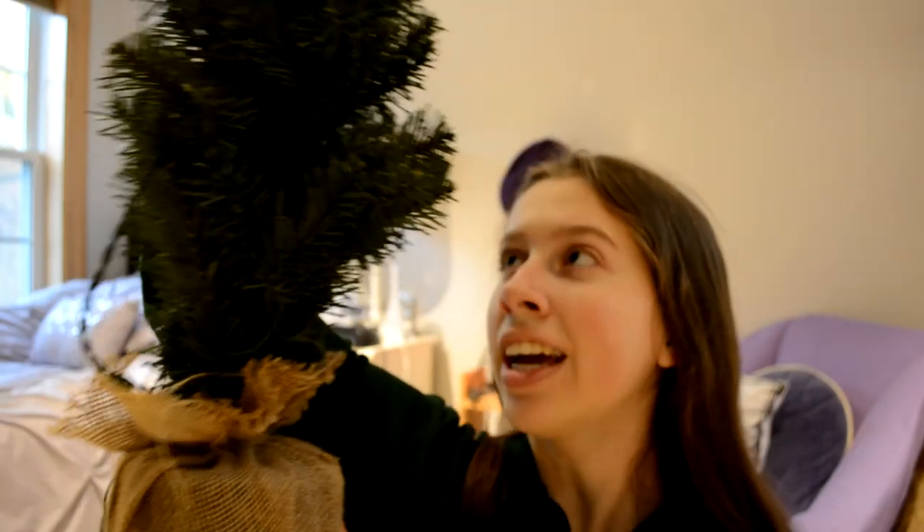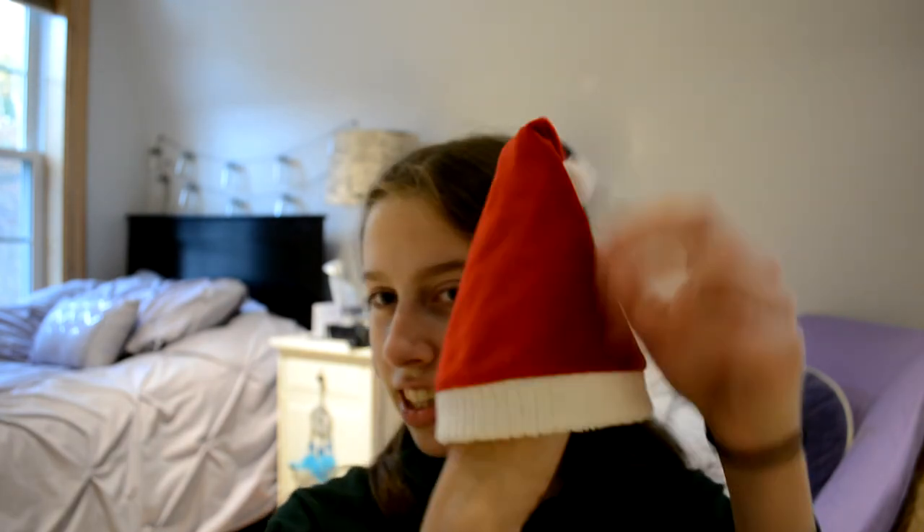I brought some stuff up to decorate my bedroom. Of course I have my Christmas onesie because that is a very important part of the Christmas season. I also have this little tree that I got at Walmart after last Christmas, so it was really, really cheap. And then I have this little hat that I'm going to put on top of it as decoration.